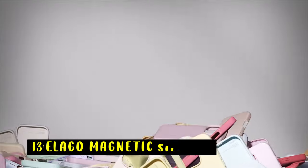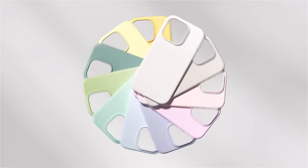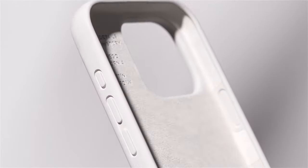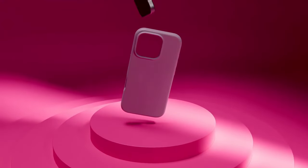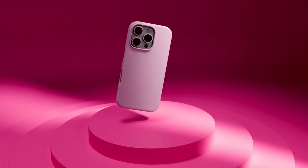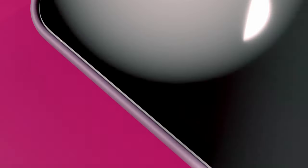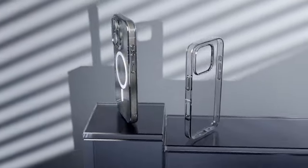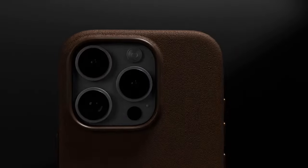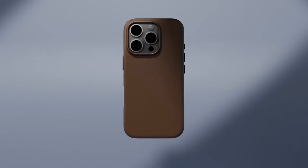At number 13 is the iLego Magnetic Silicone. The iLego Magnetic Silicone case offers a stylish and protective solution for your iPhone 16 Pro Max. Its strong magnets ensure a secure connection with MagSafe accessories, while the liquid silicone material provides a comfortable grip and protects against scratches. The case's raised edges safeguard your screen and camera, and the precise cutouts allow for easy access to all buttons and ports. With its combination of functionality, protection, and style, the iLego Magnetic Silicone case is a great choice for iPhone users seeking a reliable and versatile accessory.